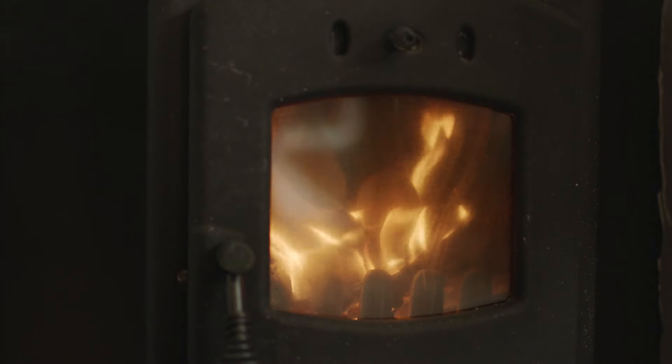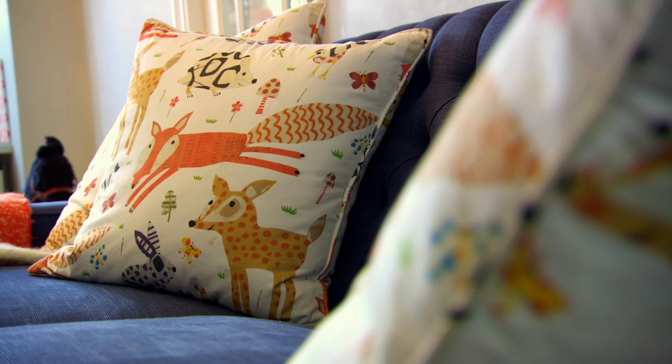Finally, add a wood burner, plants and statement accessories that make the room perfectly yours.